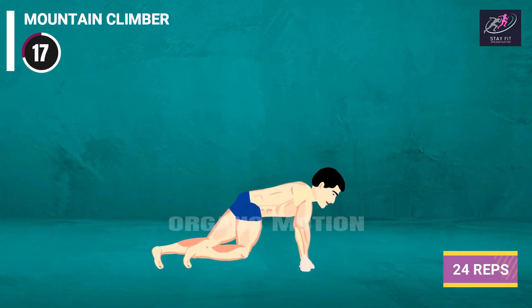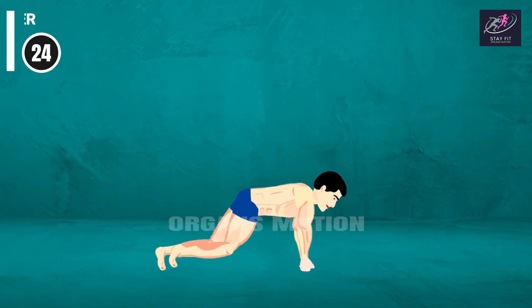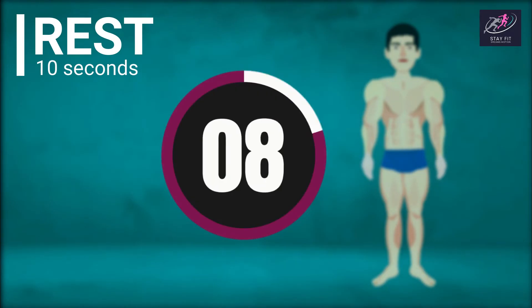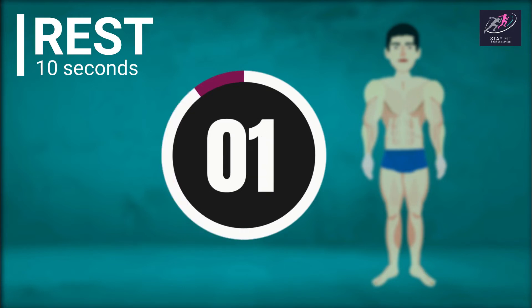Mountain Climber continues: 16, 17, 18, 19, 20, 21, 22, 23. Rest time. 10, 9, 8, 7, 6, 5, 4, 3, 2, 1.